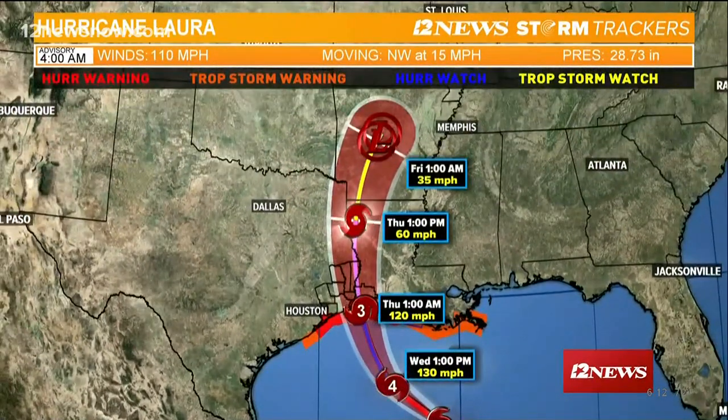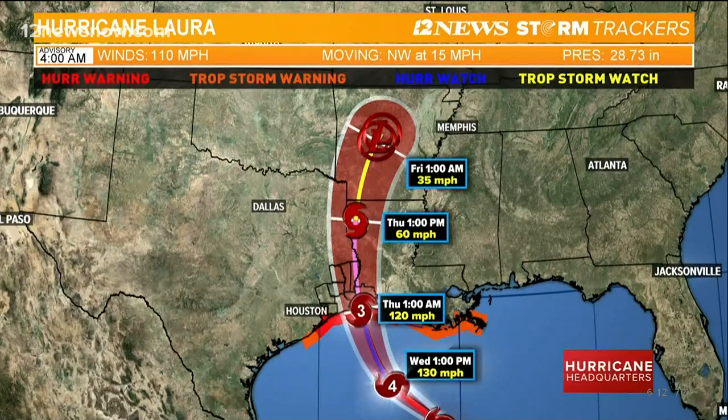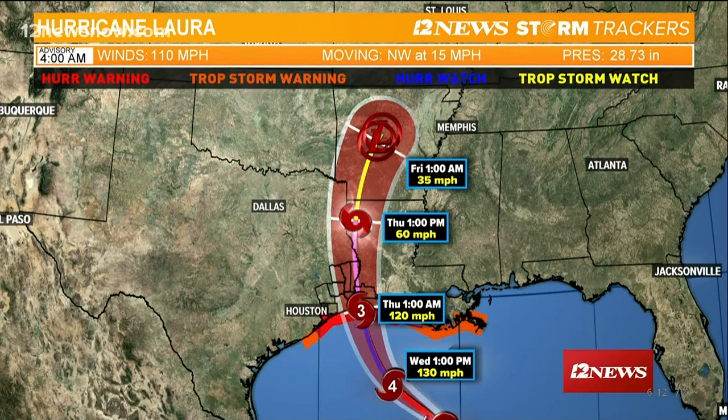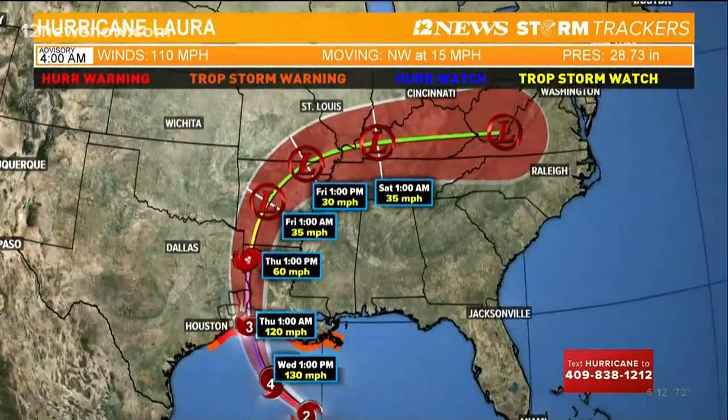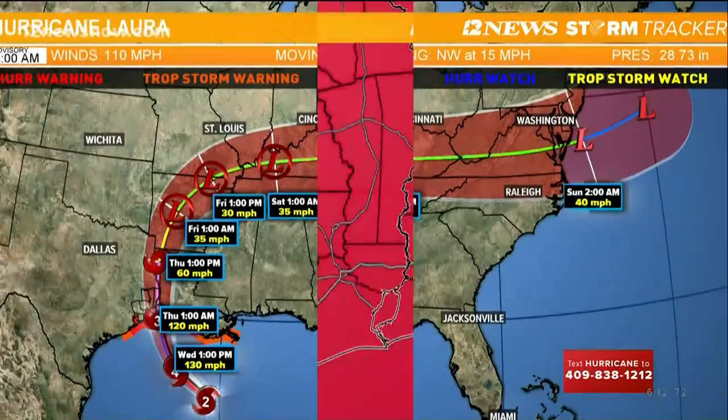The storm will be moving quickly, and by Thursday afternoon it'll already be out of the area and moving up into parts of northern Louisiana. The center of the storm will still be dragging in some moisture throughout Thursday, but winds will come down and things will improve. We're going to see a good 12 to 8-hour period late Wednesday evening into early Thursday morning dealing with hurricane-force winds, heavy rainfall, and a lot of storm surge along the coast of southeast Texas and southwest Louisiana.